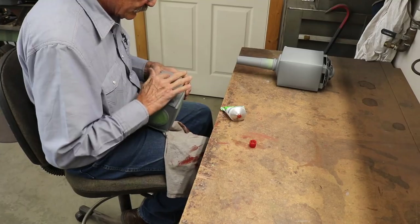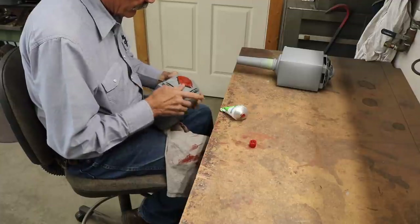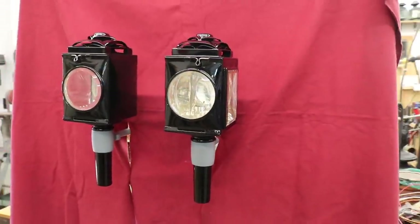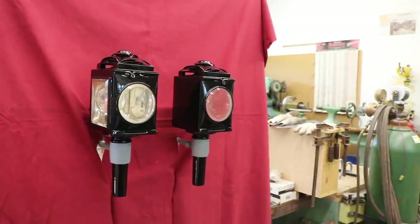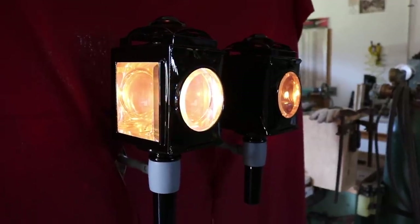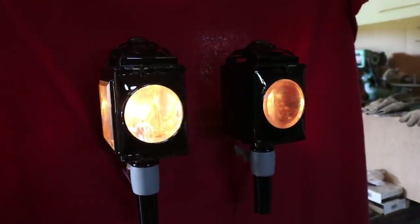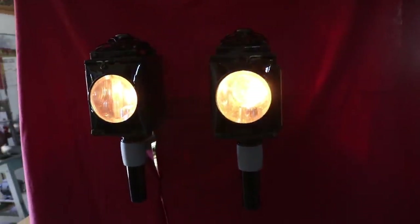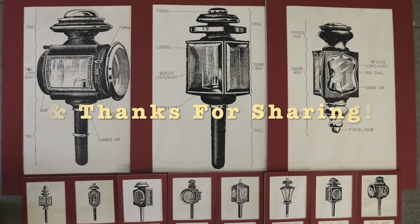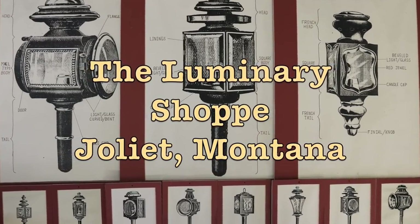If you'd like to see the full story of the painting process, go to my video Brewster Restoration: The Final Touch. The lamps are finally finished and ready to go back to the customer. Those silver liners really do a fine job reflecting that one candle power. I hope you enjoyed the video and as always, thanks for watching.